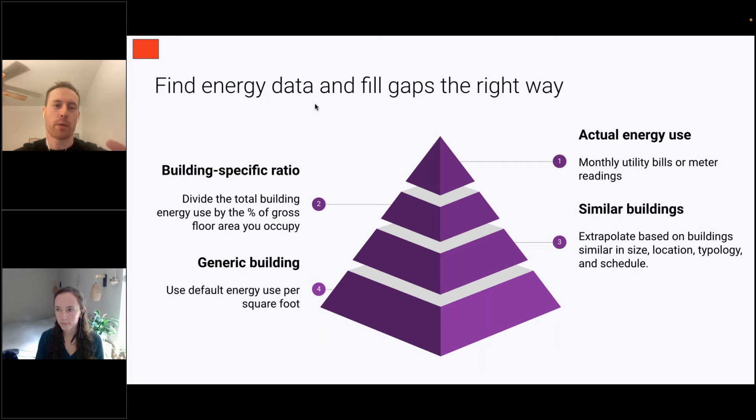In order to estimate the amount of carbon from your energy use, you need to find that energy data — and that is easier said than done. I've put a hierarchy on the screen of best practices in terms of data quality. Ideally, you want to be getting real energy data from utility bills or meter readings — that's the number one tier. But often that's hard to come by, so sometimes you can use a building-specific ratio: if you're occupying 10% of a building and you know the building's entire energy use, you can apply that ratio to your own emissions.